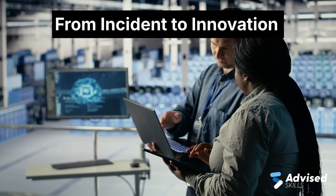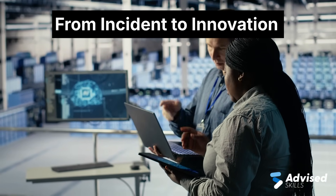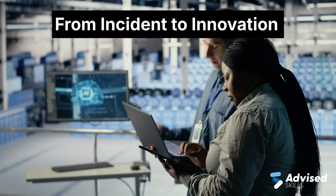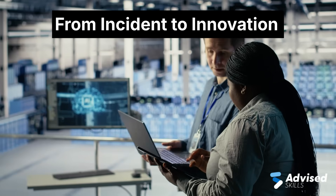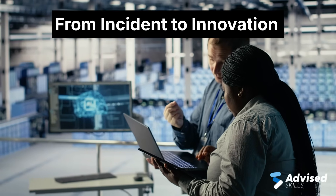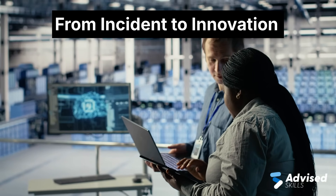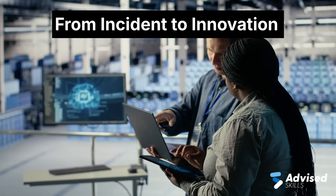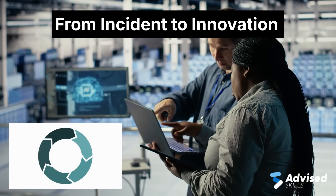The phrase 'from incident to innovation' describes the heart of SRE. Every incident isn't just a failure — it's an opportunity to learn and improve. Here's how it works: define and measure reliability using SLIs and SLOs; when an incident occurs or the error budget runs out, analyze the root cause; automate fixes and design changes; then feed that knowledge back into development and operations. This continuous feedback loop turns incident management into ongoing innovation.